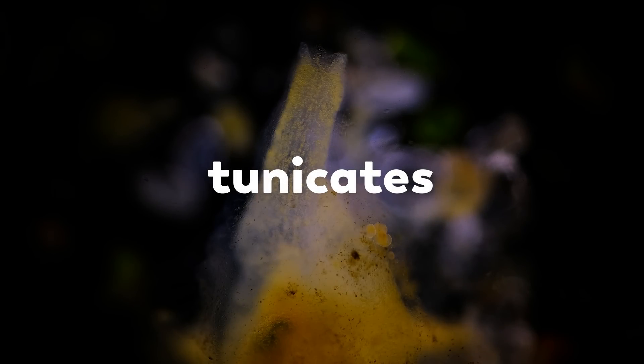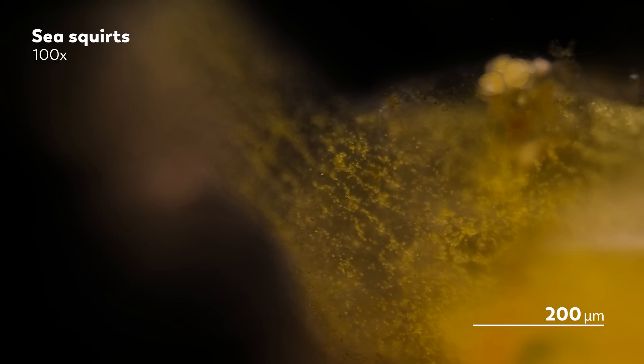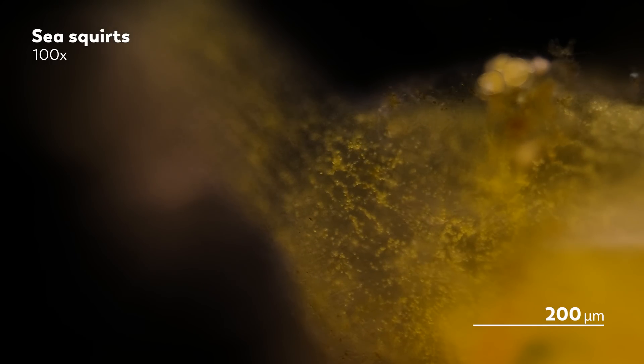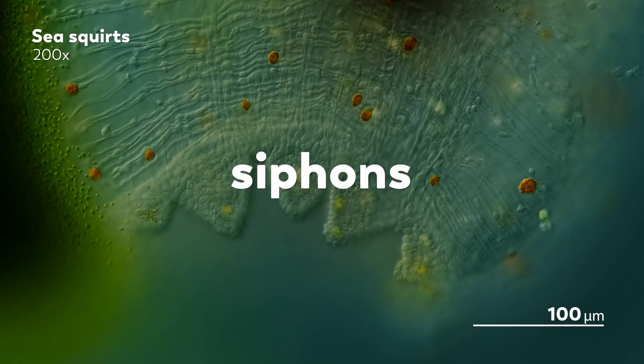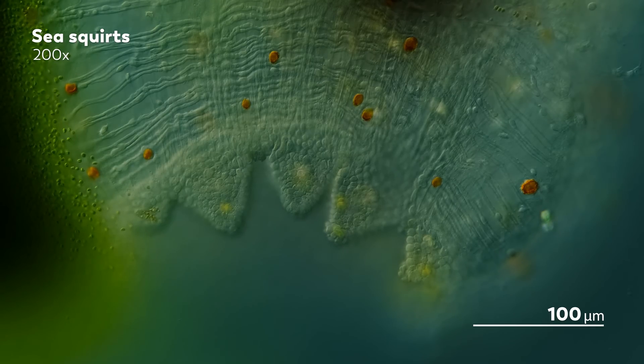These are tunicates, though they're better known by their very adorable name: sea squirts. They get their name because they can squirt water out of their bodies when something touches them or when they're taken out of water. Unfortunately, collecting and filming sea squirts was a bit of a challenge. They're big and fragile, which isn't a good combination when you're trying to put something under the microscope. But the parts that James was able to observe were still fascinating to watch. This is the end of one of those tubes, which are called siphons, coming off the sea squirt.